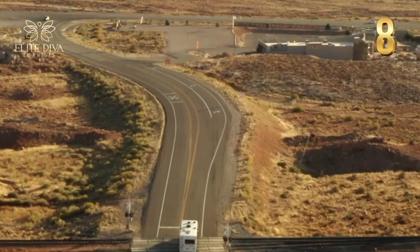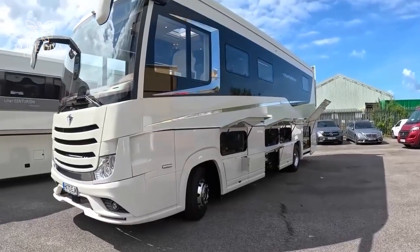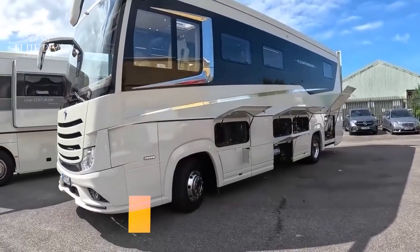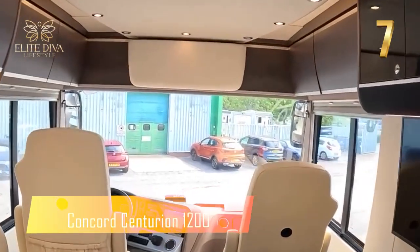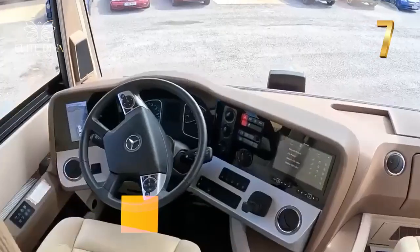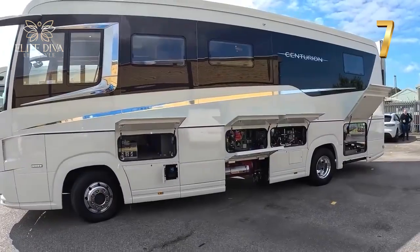It's a true enigmatic stylist and smart home on wheels for $2.8 million. The Concord Centurion 1200 is a motorhome crafted by experts who specialize in creating lavish and cozy spaces — imagine living in a deluxe home on the road where every detail is designed to give you comfort and luxury.